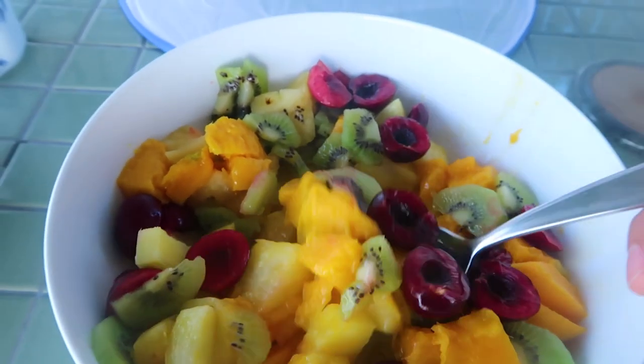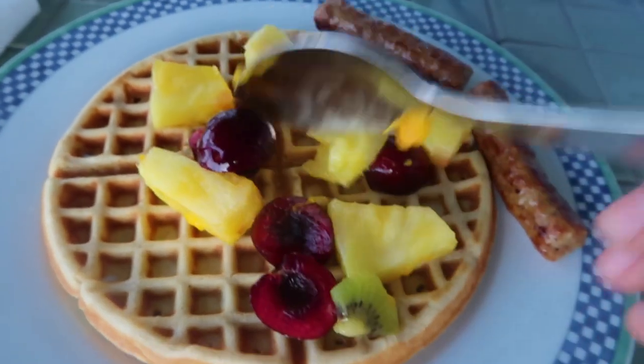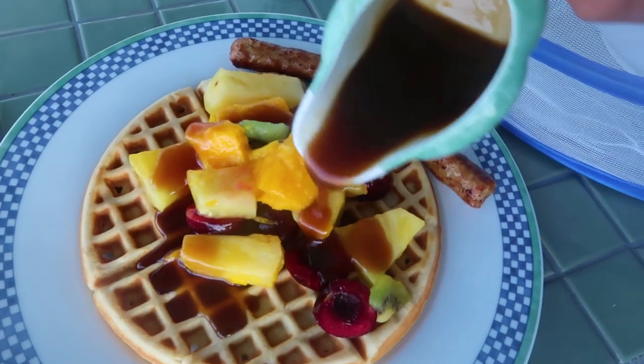Another wonderful breakfast. And to top it off, some rum maple syrup.